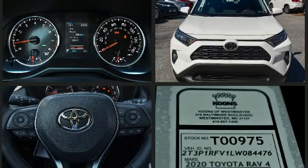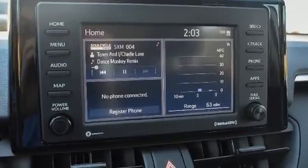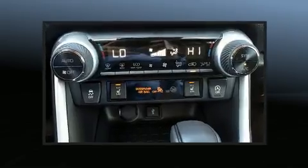Toyota infused the interior with top-shelf amenities such as one-touch window functionality, a trip computer, front fog lights, turn signal indicator mirrors, lane departure warning, a roof rack, and air conditioning.